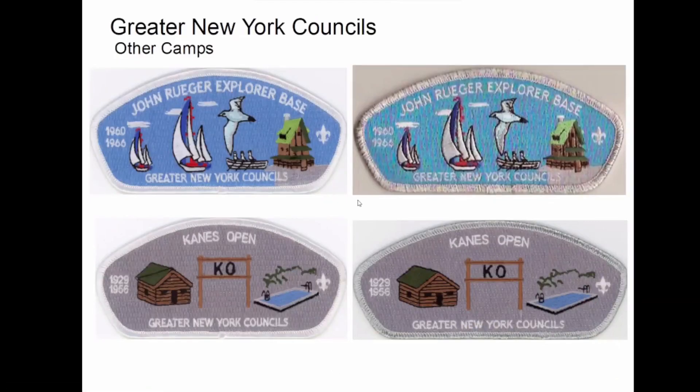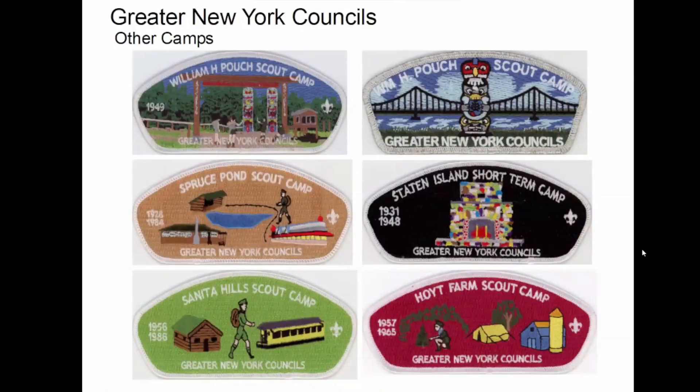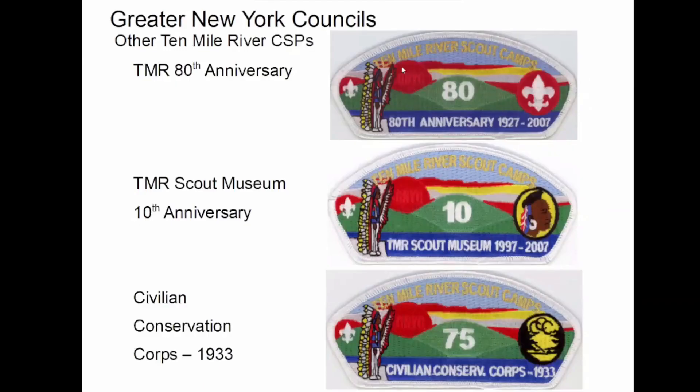We'll just go through a few of their other camps here. The reason there's two of the same here is there's a white border series and a silver Mylar series. That's why I mentioned some of these things might be historical, because some of these definitely have that look. Plus the dates indicate probably years of service. I don't like the totem pole on this one. So the museum puts out their own CSPs, but it says Ten Mile River Scout Camps on it, so I'm in.